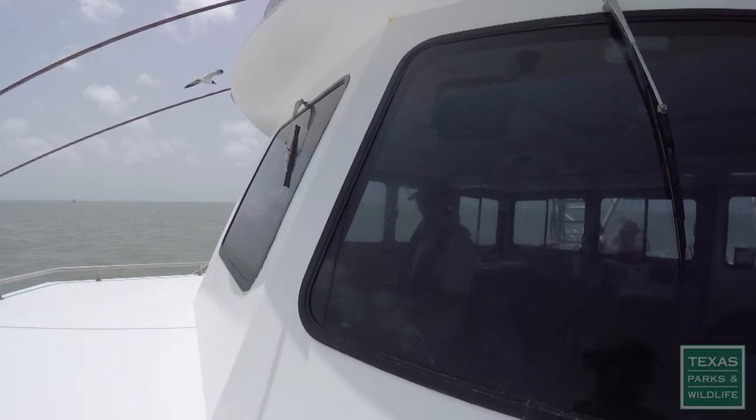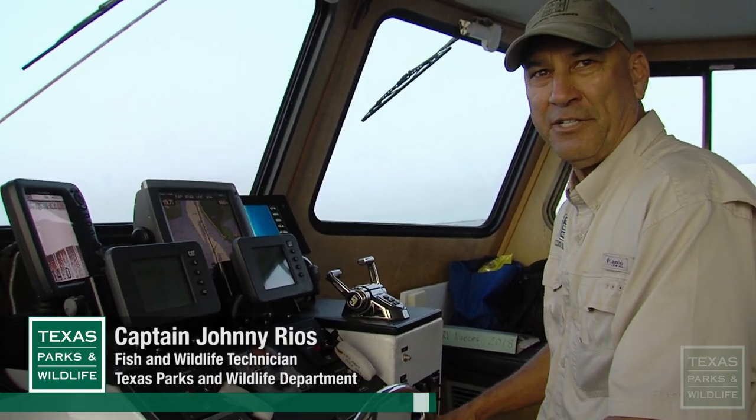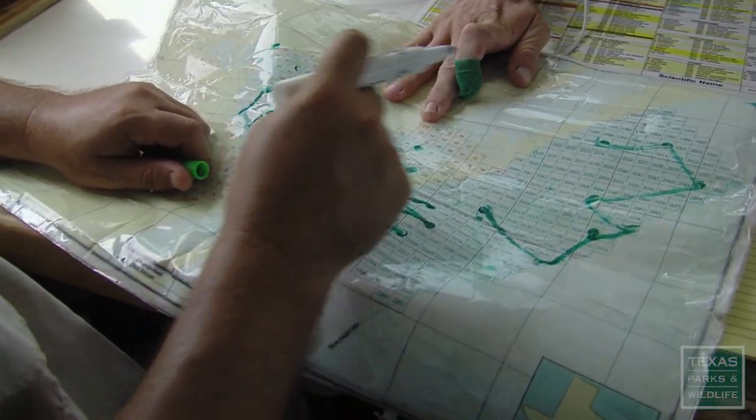I've been working for Texas Parks and Wildlife for 31 years now. We sample year-round, so no matter what the weather, we're right here. The crew will hit different sections of the bay, divided up into square-mile segments.